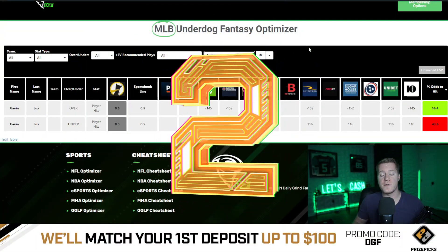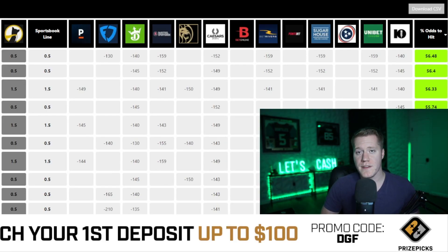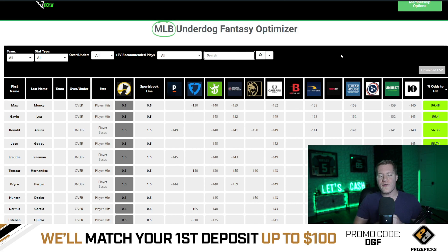Coming in at number two is Lux over 0.5 hits. This currently has an average line of minus 150 across major sportsbooks, meaning Vegas is giving us a 56.4% chance to hit the over. My overall favorite play is Muncie over 0.5 hits. This prop currently has an average line of minus 155 across major sportsbooks, meaning Vegas is giving us a 56.5% chance to hit the over.